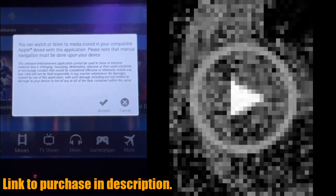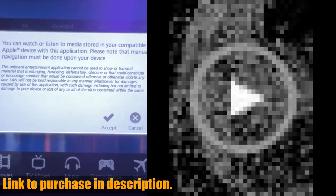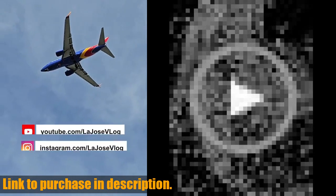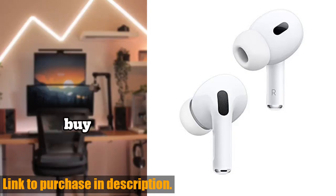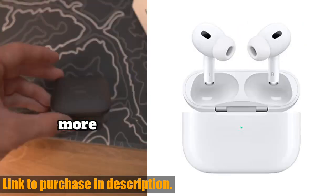The magical experience of AirPods Pro: summon Siri with a simple "Hey Siri," seamlessly switch between devices, and even share a song or show between two sets of AirPods. With up to 6 hours of listening time and a more capable charging case, these AirPods Pro are the perfect companion for your daily adventures.